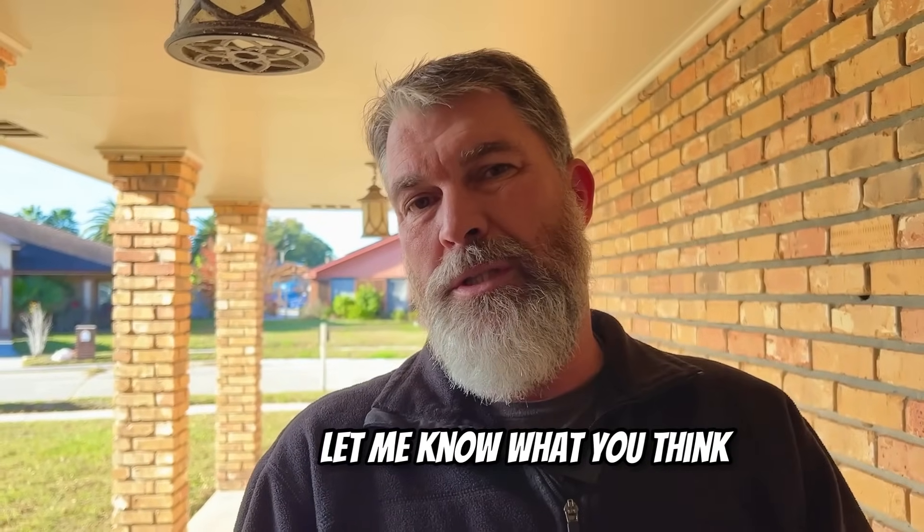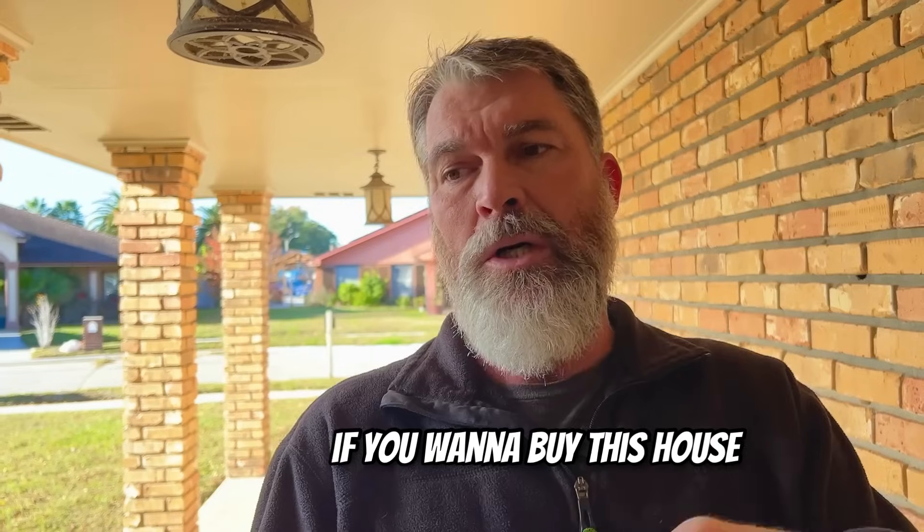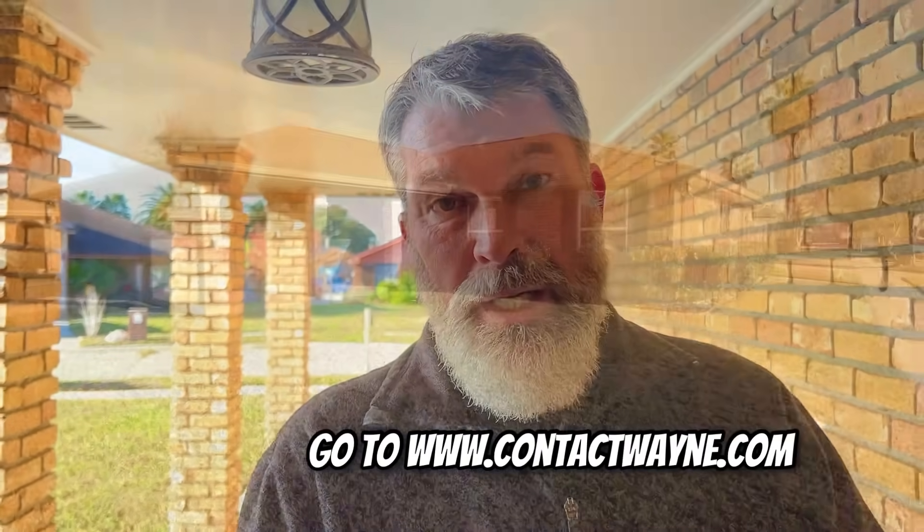So we're going to walk through this house. Let me know what you think — what would you change, what would you do? And most importantly, if you want to buy this house or a home in your neighborhood, let me know. Go to contactwayne.com.